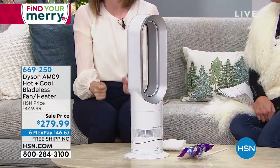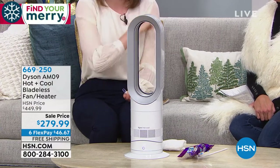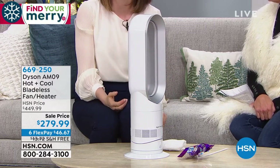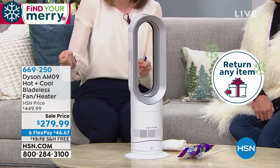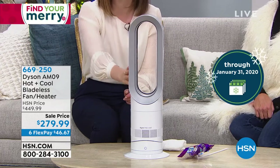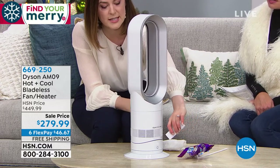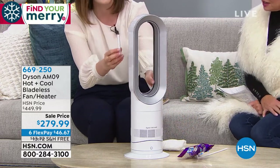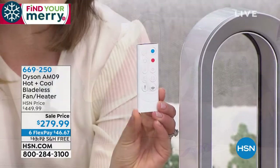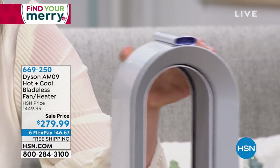Not everyone has consistent temperatures throughout their home. Set this in the room you're in, and when you move to another room, pick it up and move it — it's only 5.9 pounds with a 5.9-foot cord, so you don't need to be right next to a plug socket. The design is sleek so you'll want to leave it out. It does oscillate side to side, and the included remote gives you access to all the features.